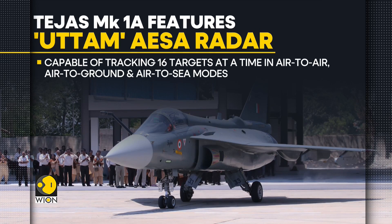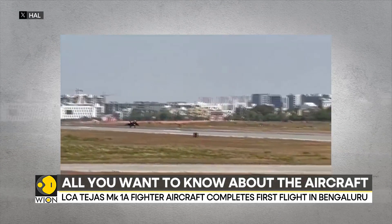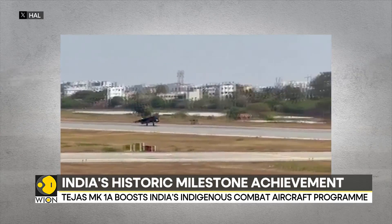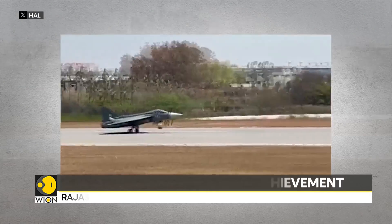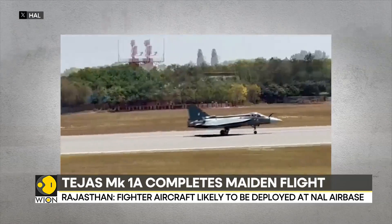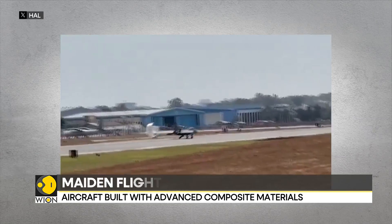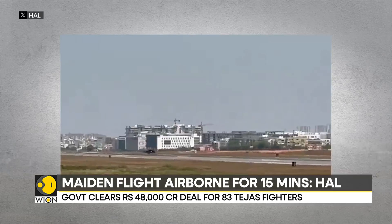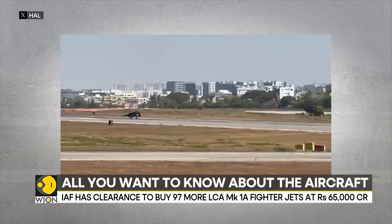HAL officials have also added that LCA MK1A jets will come with digital moving maps with 2D maps and 3D perspective view. Provisions for a global navigation satellite system, the Indian regional navigation satellite system-based positioning system, GPS-aided geo-augmented navigation, and satellite-based augmentation system will also be introduced. The LCA MK1A jet will enhance operational capabilities and take India towards its homegrown GPS.